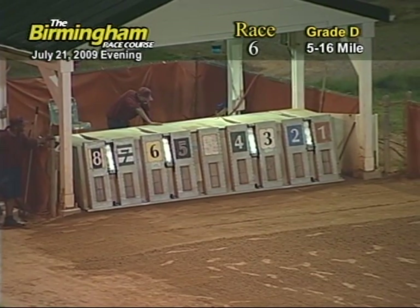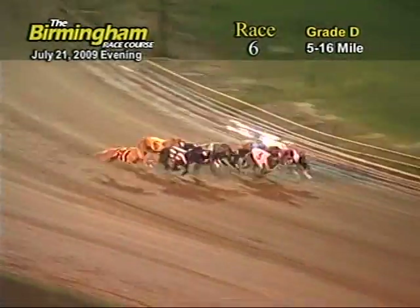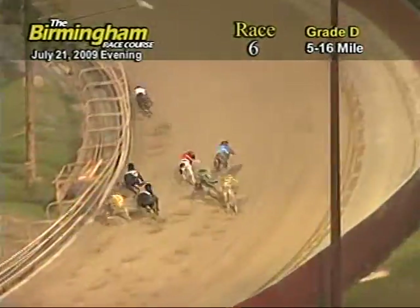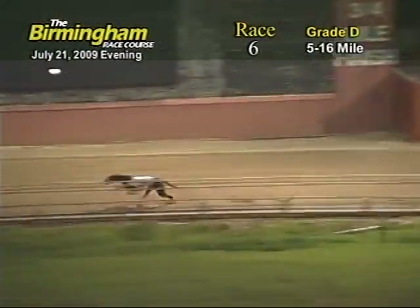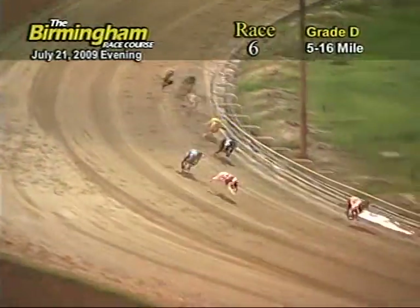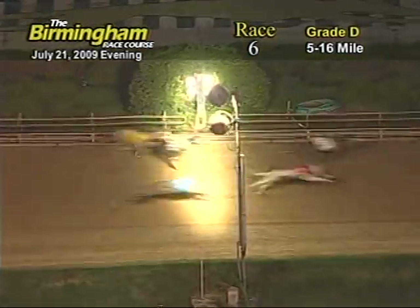Here comes Smitty. And they're off. In the front is the 5, followed by 3, 1, 2, 7, 8, 6 and 4. The ground now entering the first turn. 3 holds the lead followed by 1, 7 and 2. The ground's now entering the back stretch. 3 holds the lead followed by 1, 2, 7, 6, 5 and 8. The ground's now coming to the final turn. 3 still holds the lead followed by 1, 2 and 7. The ground's now entering home. 3 holds the lead followed by 1, 2, 7, 6. But as they come to the wire it's going to be 3 that takes the win.